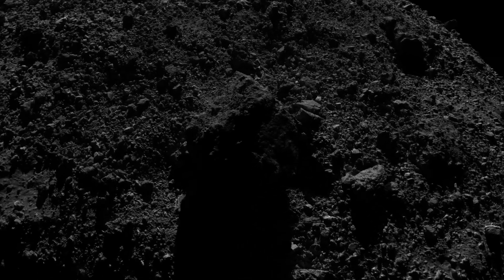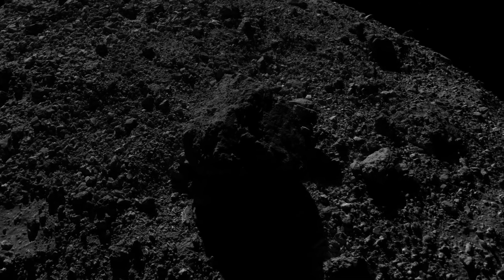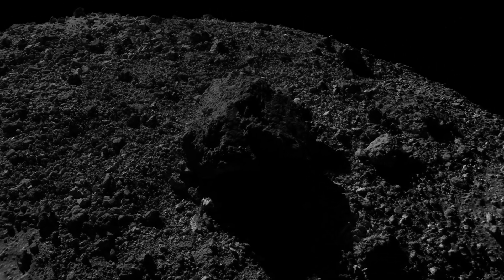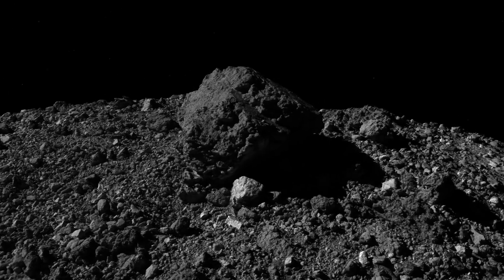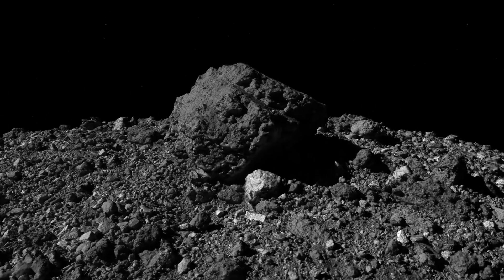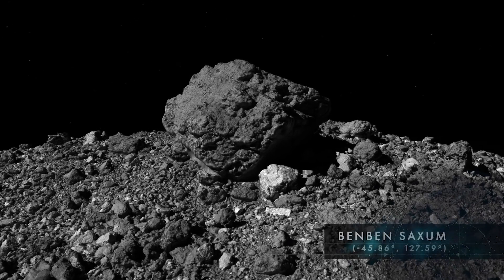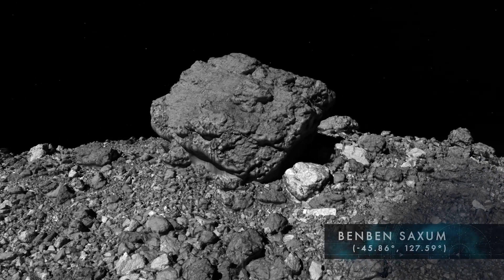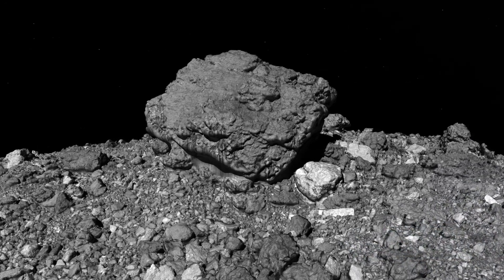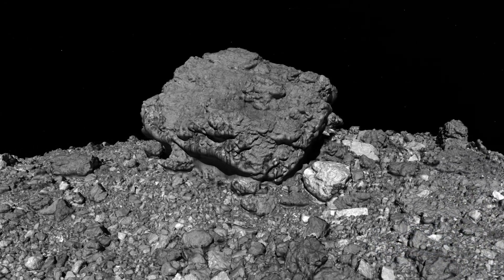The story of Benben harkens to the mounds of fertile silt that once emerged from the receding floodwaters of the Nile, and it provides a fitting namesake for the tallest boulder on Bennu. Protruding by over 70 feet, Benben Saxum is so tall that it was first detected from Earth. Now we can appreciate this monumental feature in detail using data from OSIRIS-REx.